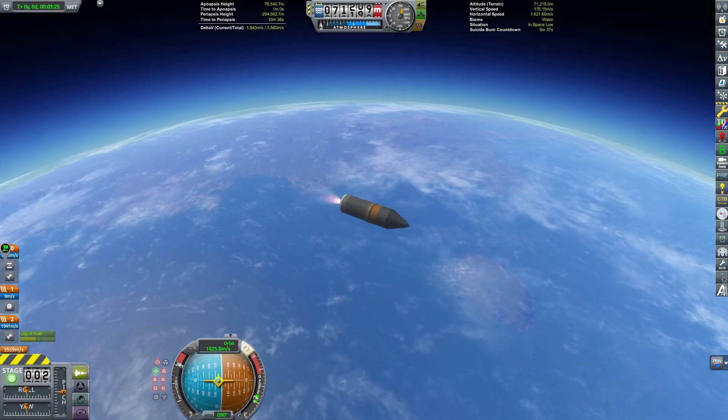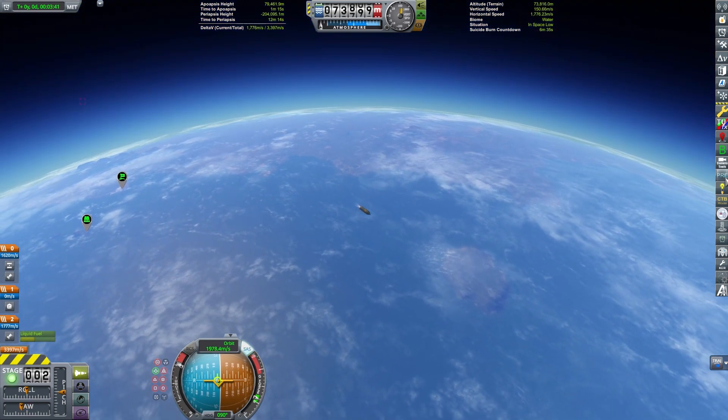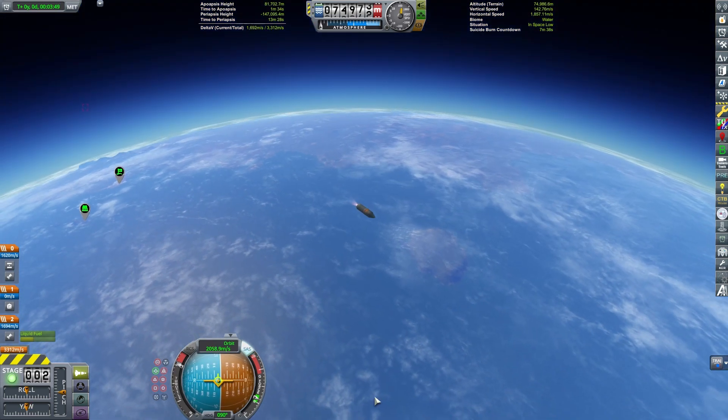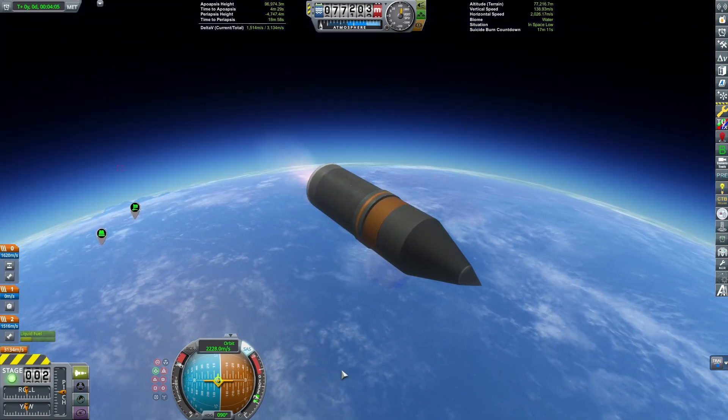On the 21st of January 2018, on just the second launch of an Electron, it was able to achieve orbit. The mission was named Still Testing. The following launch, Its Business Time, was its first successful contract mission.